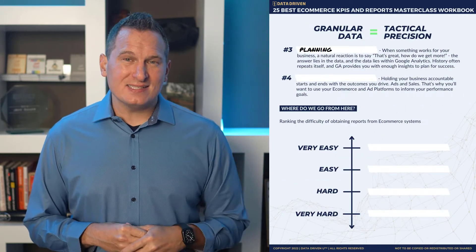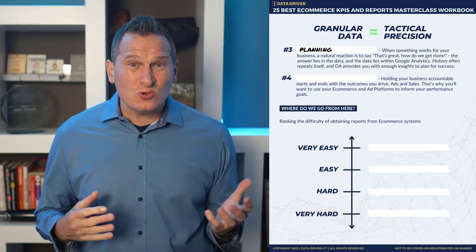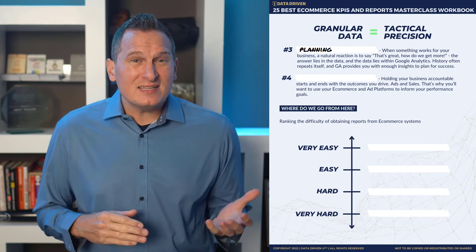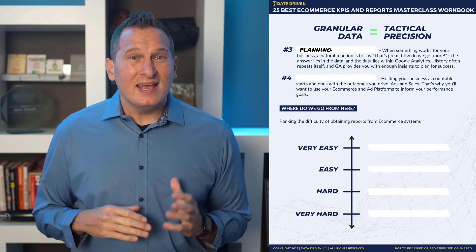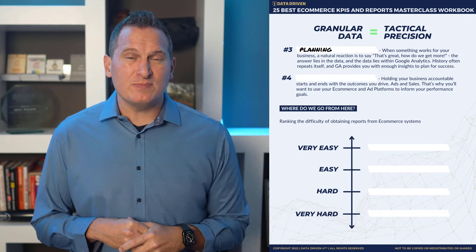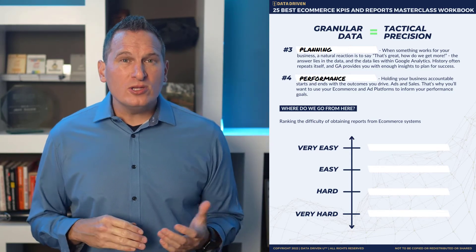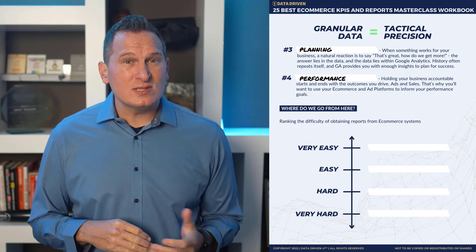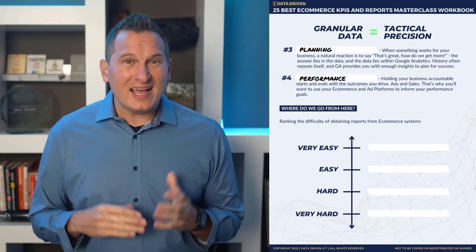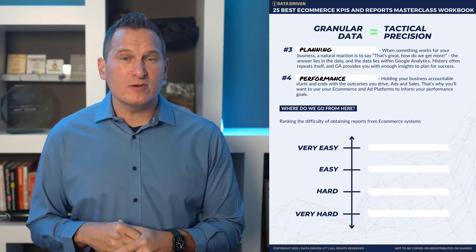Number three, we have planning insights. When something works for your business, a natural reaction is to say, how do we get more? The answer lies in the data, and the data lies within Google Analytics. History often repeats itself, and GA provides you with enough insights to plan for success. Number four, performance insights — holding your business accountable starts and ends with the outcomes that you drive. Ads and sales are the results, and that's why you'll want to use your e-commerce and ad platforms to inform your performance goals.